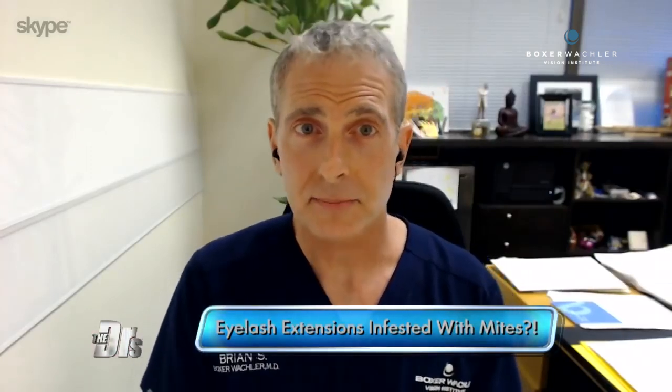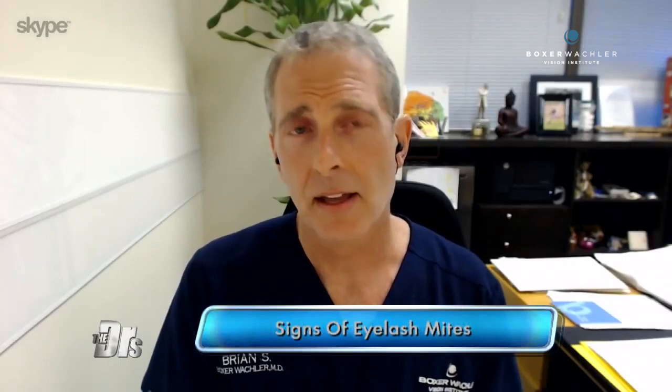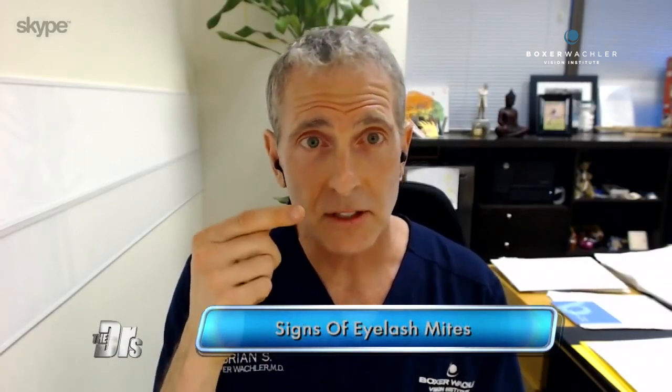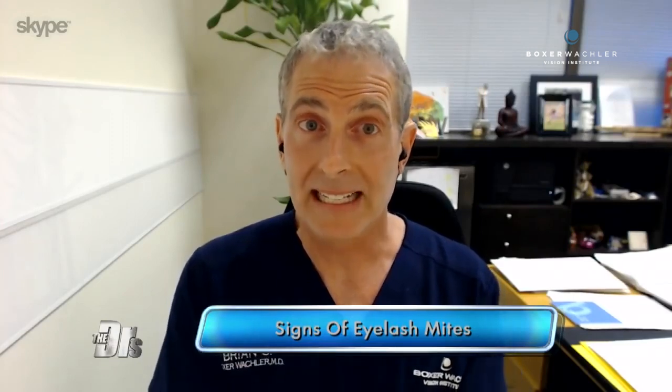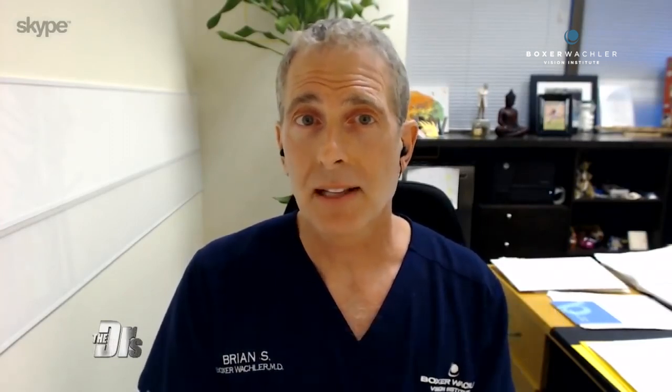The signs of having this would be dandruff at the base of the lashes, or if you notice that your lashes are a bit brittle and break easily, that could be a sign you've got a mite infestation happening in your eyelashes.